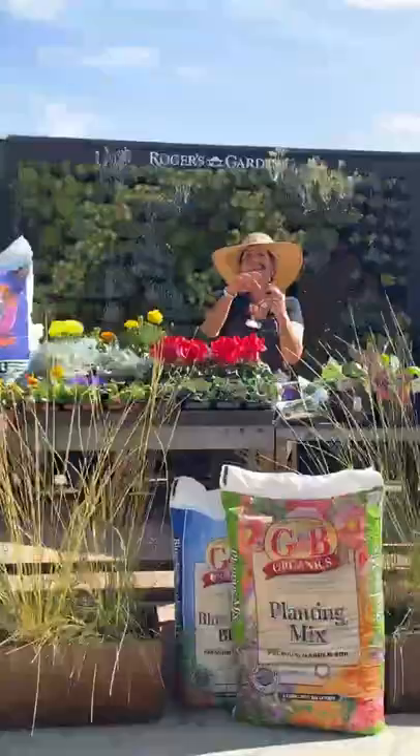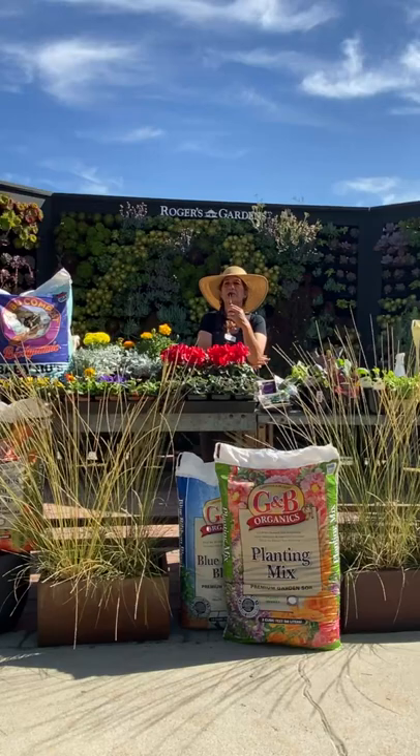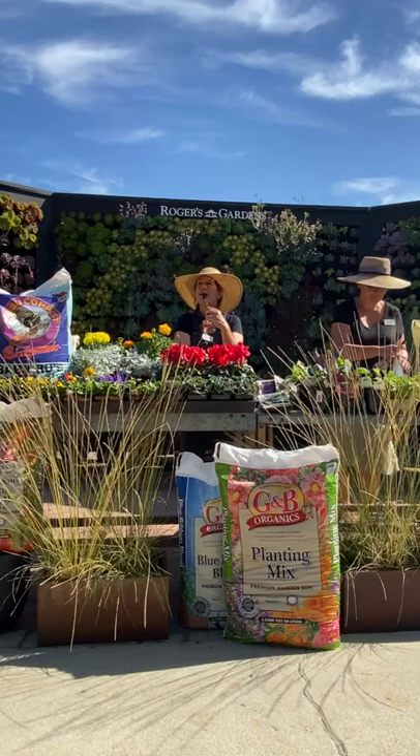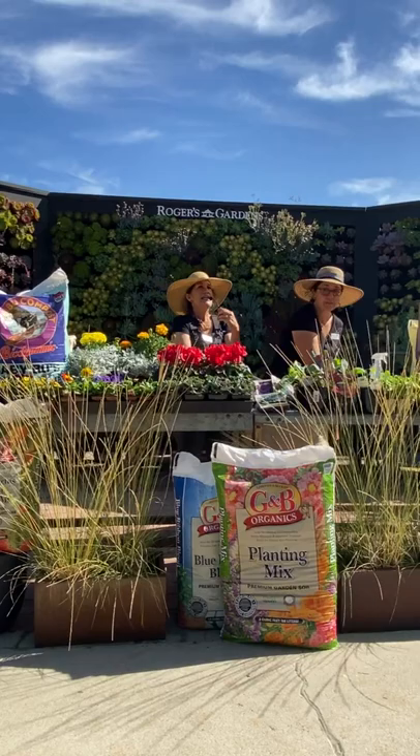If you have trouble keeping flowers on the buddleia, just deadhead them — you can be delicate or just whack the whole thing off and they'll come right back. I like to prune them back pretty hard at the end of November or December because sometimes they start looking a little leggy, but they're a great plant to clean up with that late-season pruning.